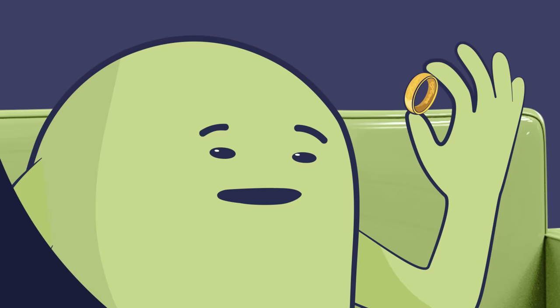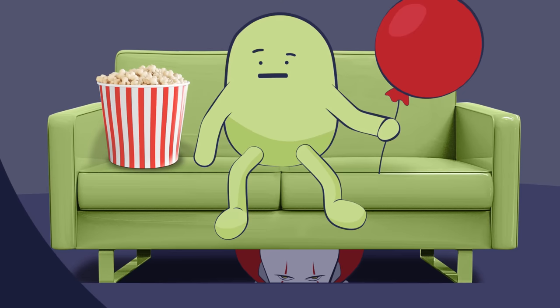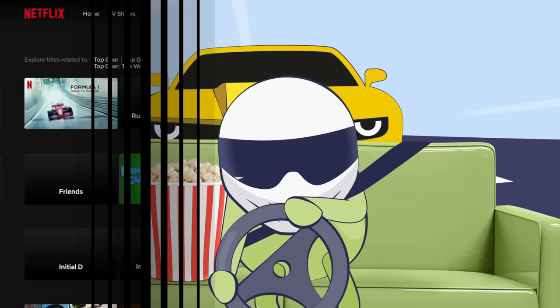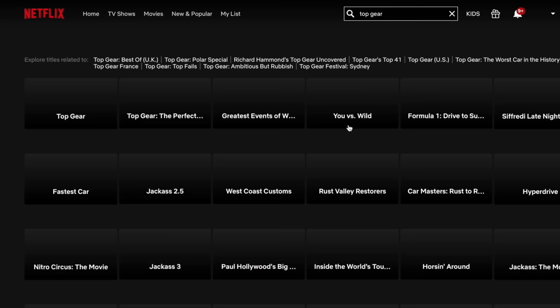Before we start, a quick reminder that a VPN is another essential app for your fire stick if you want to unlock its full streaming potential. Atlas VPN is a great choice — unblocking geo-restricted content is a great example of how it can benefit you. If you live in the US, you can connect Atlas VPN to a UK server and watch Netflix content from the UK library, and vice versa.